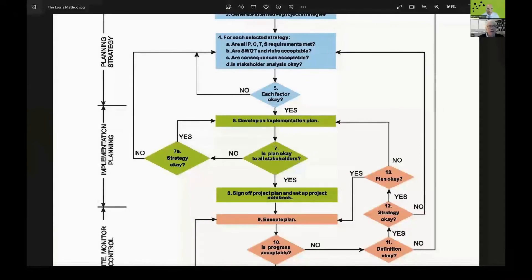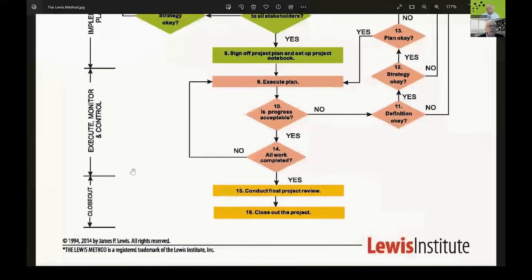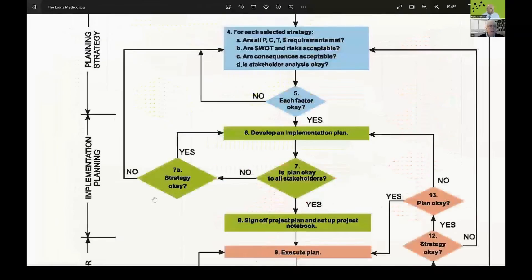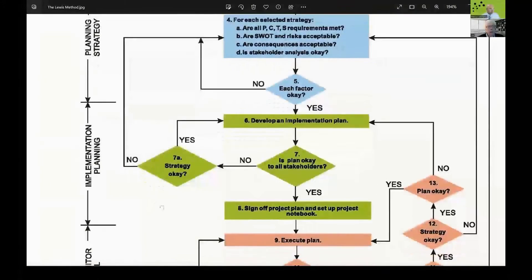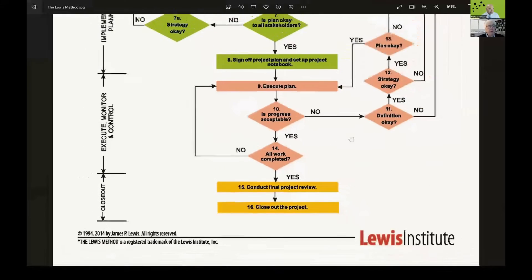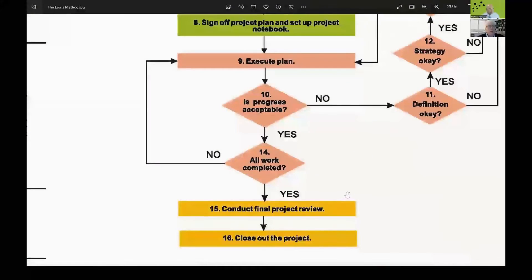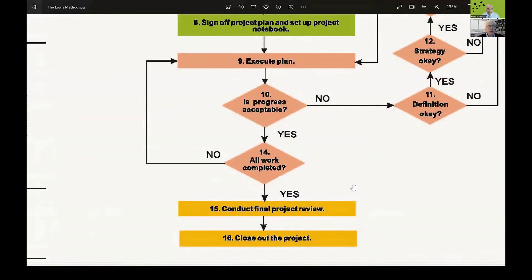Down the left-hand side of the flowchart are the five stages or steps of all projects — from initiating through planning, through execution and control, and closeout. And it forces you, if you follow the model, to do a lessons learned review at the very end in step 15. You don't consider the project finished until that lessons learned review has been done, so you can take advantage of the positives and negatives of a project on the next job.